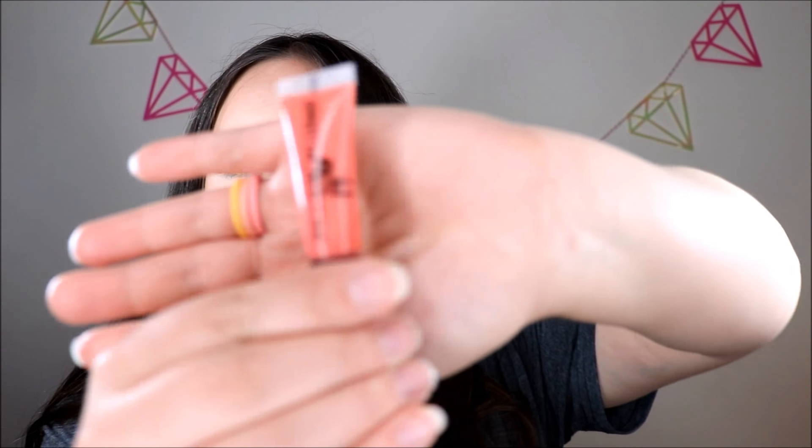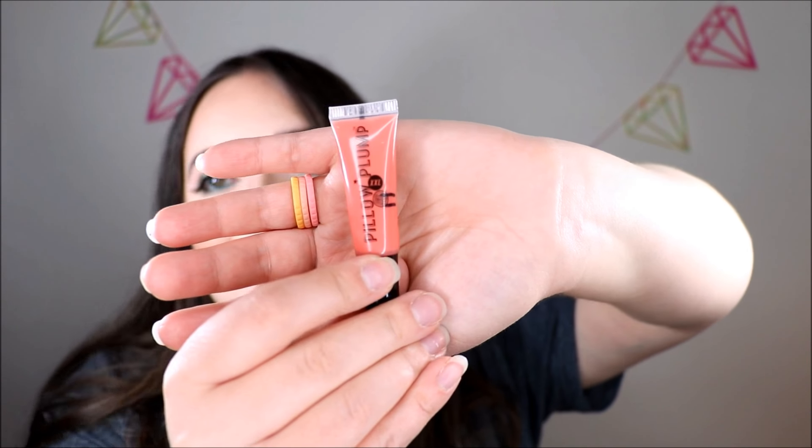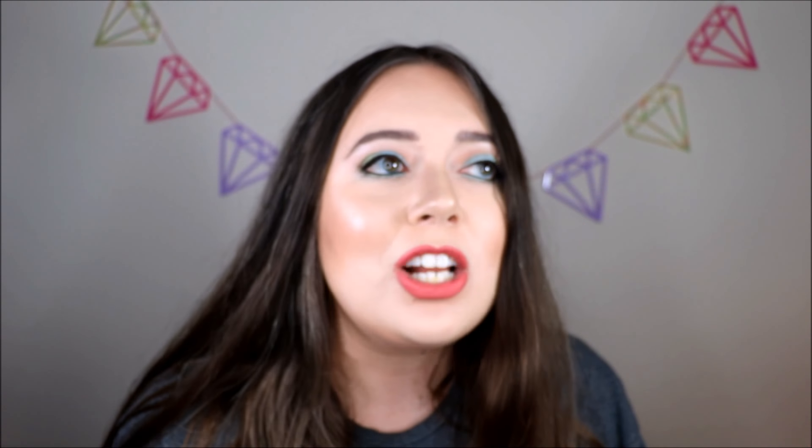Now let me go through all the products that were in my project last time that I'm still working on. First is my Soap and Glory Pillow Plump Lip Gloss. Back a while ago I was using this all the time, but since putting it in this project I've barely used it — there's almost no movement on it. I really need to just put this on top of everything I'm wearing. I do like the formula, but a glossy lip just isn't my thing and I'm not totally on board with glossy lips again, but I just want to get this done.